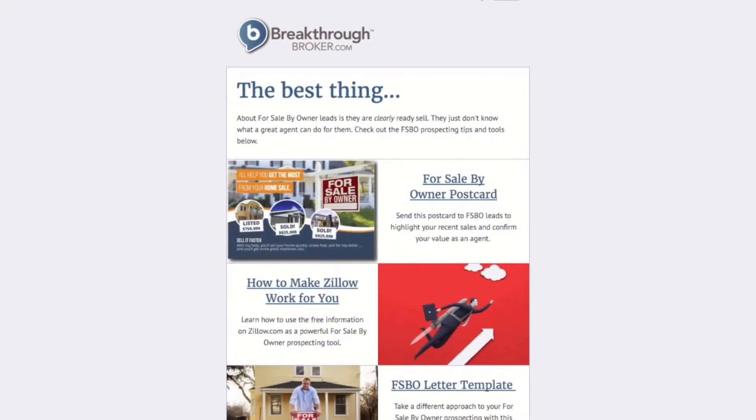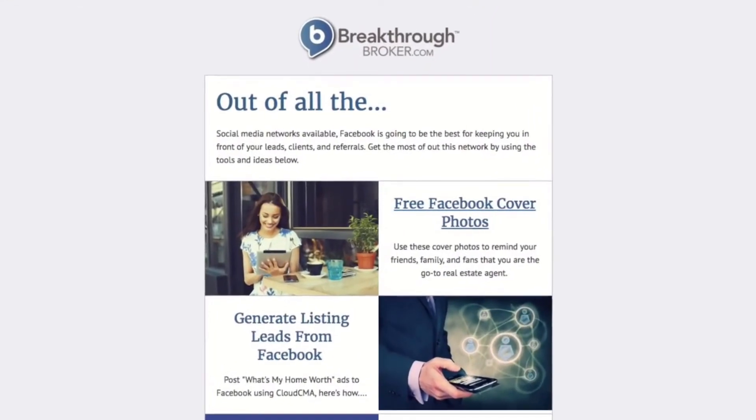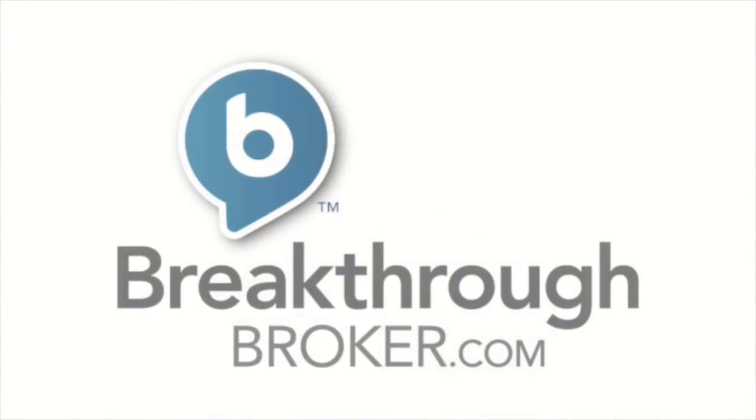Some you'll love, others may not be for you, but we assure you they'll be something that will ignite your sales mind and help you sell more homes. Please reach out to your trusted partner to find out more on thepowerofbreakthroughbroker.com. From all of us at Breakthrough Broker, we hope you love it and can't wait to see what you think.